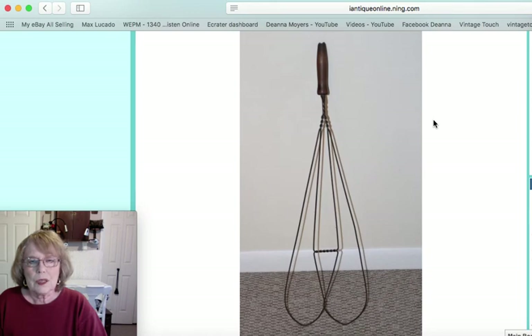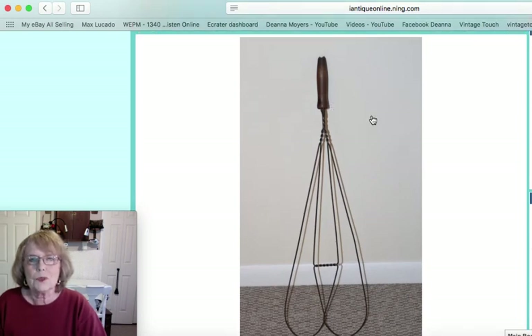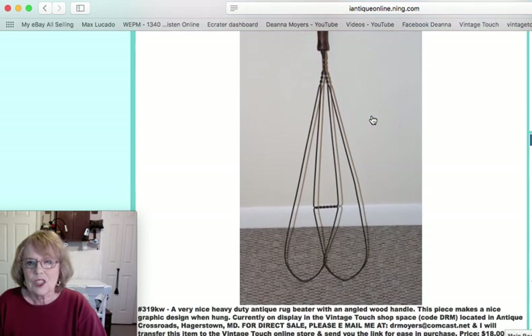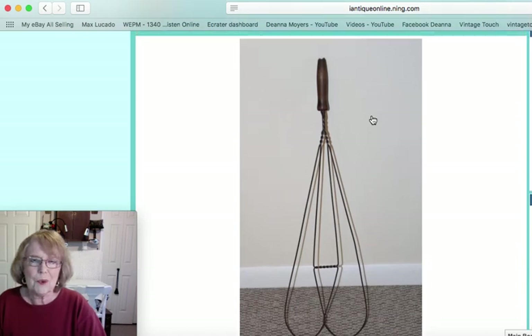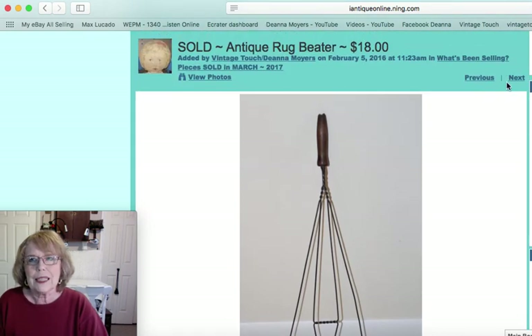I sold this rug beater — it was an angled-handled rug beater, just a heavy-duty piece of wire with a graphic design. A lot of people use these on walls for their graphic quality, and that piece sold for $18.